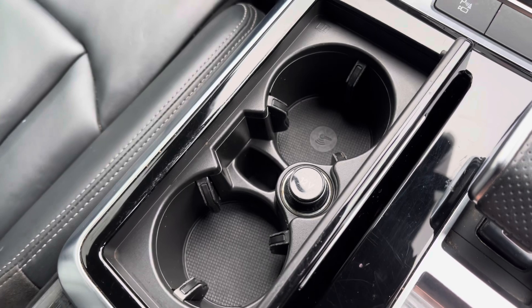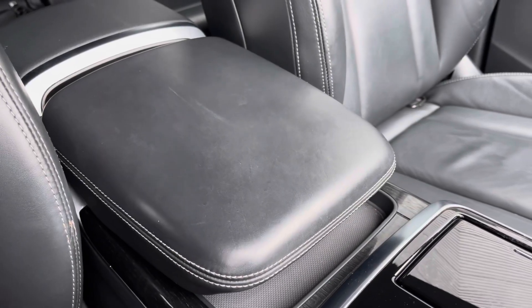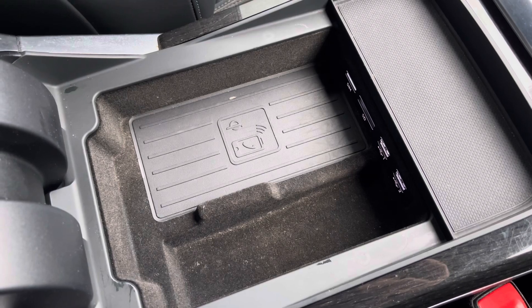Drinks holders are conveniently located and can be hidden away when not in use. For longer journeys you've got the central armrest, and underneath you'll find the Audi wireless phone box for charging devices wirelessly, as well as various media inputs for different playback options.